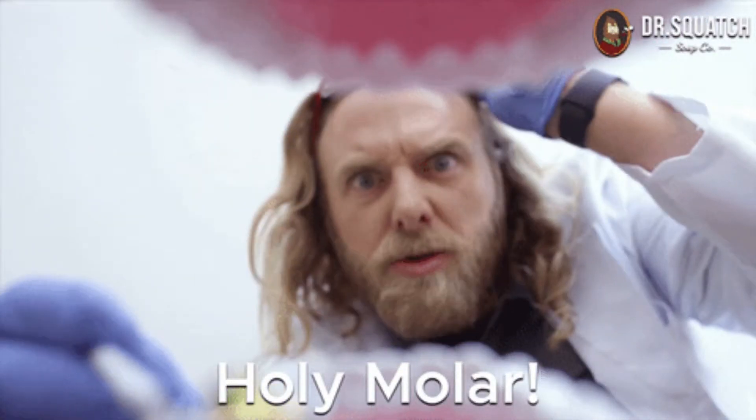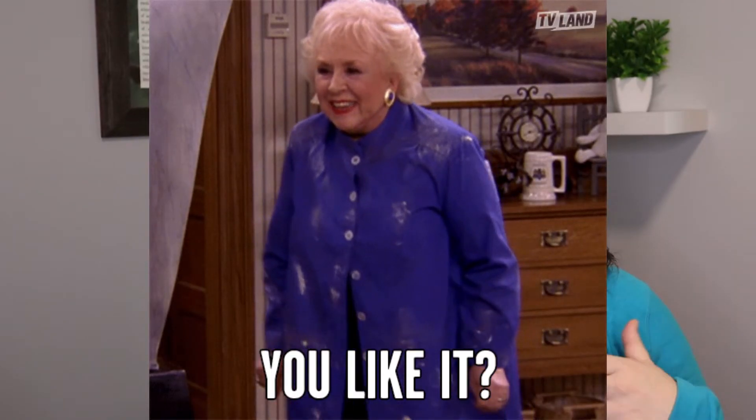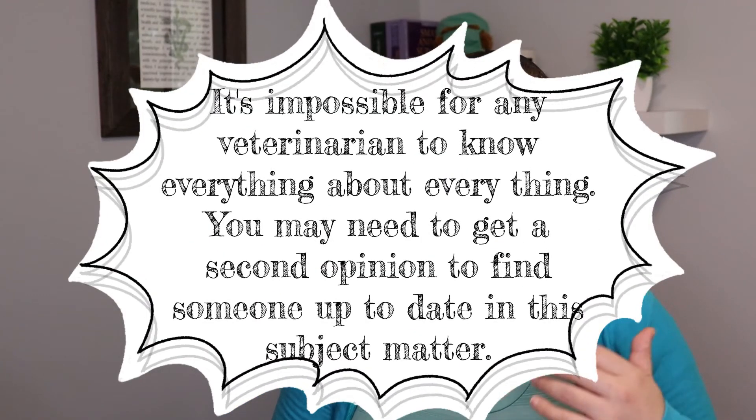As GP veterinarians, we all tend to have our areas of strength and weakness. For example, I dislike working on dental things — that is my least favorite. Thankfully, I work with colleagues who love it and can do a better job. The same goes for chronic pain management and osteoarthritis diagnosis and treatment. You might need to see an orthopedic specialist if your GP veterinarian isn't current on the research that's out there — there's just so much research coming out all the time. You might also need to consider another GP veterinarian, getting a second opinion, or both.